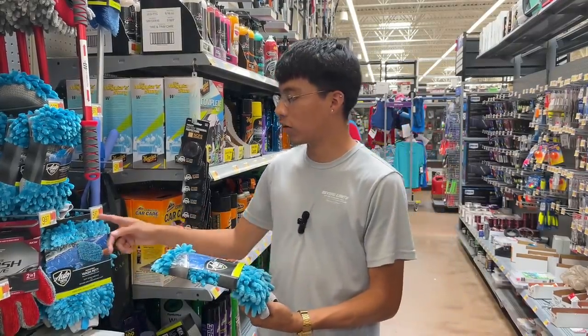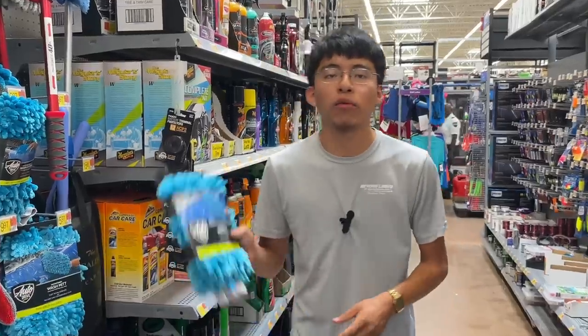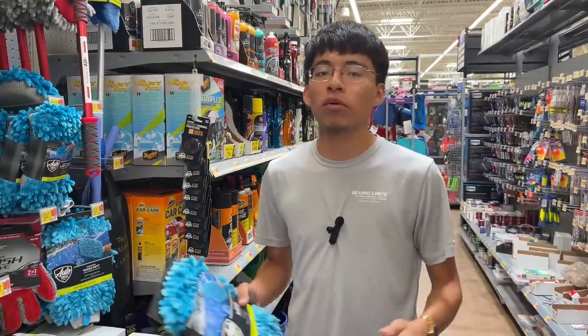Here I have a two-sided microfiber wash mitt from Auto Drive — it's $6 here at Walmart. You can't go wrong with a two-sided microfiber wash mitt. These are probably on the cheaper end, so they could not last as long as you might want. If you want better quality ones, you can check Amazon; otherwise, Walmart is probably your best bet at a retail level.